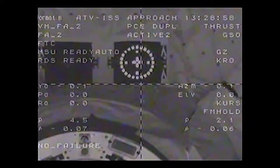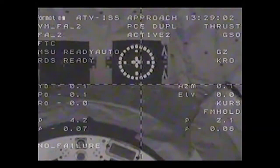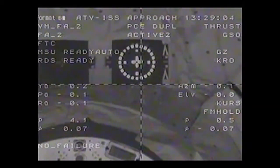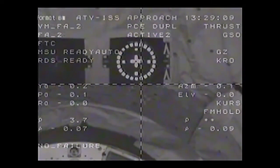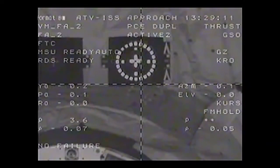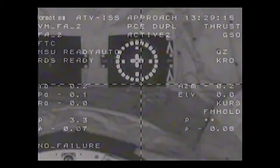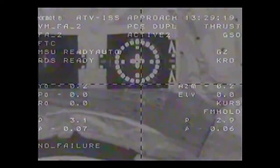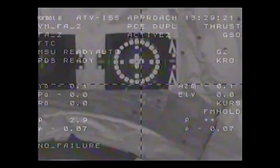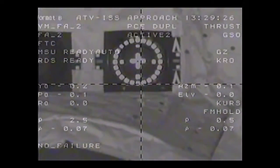12 feet now separating the two vehicles. 0.07 range rate; target is clearly visible. Gerst and Skvortsov are providing a running commentary to the Russian flight control team. We are now at the ground hands-off point — no more abort capability. 5 feet away.